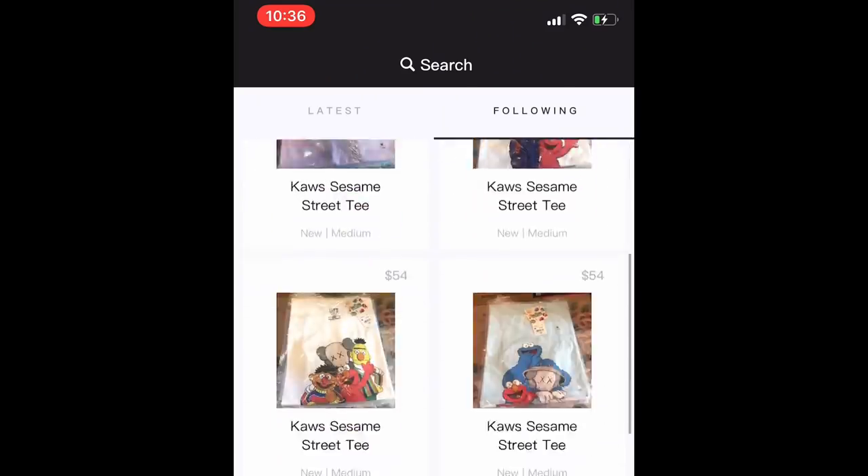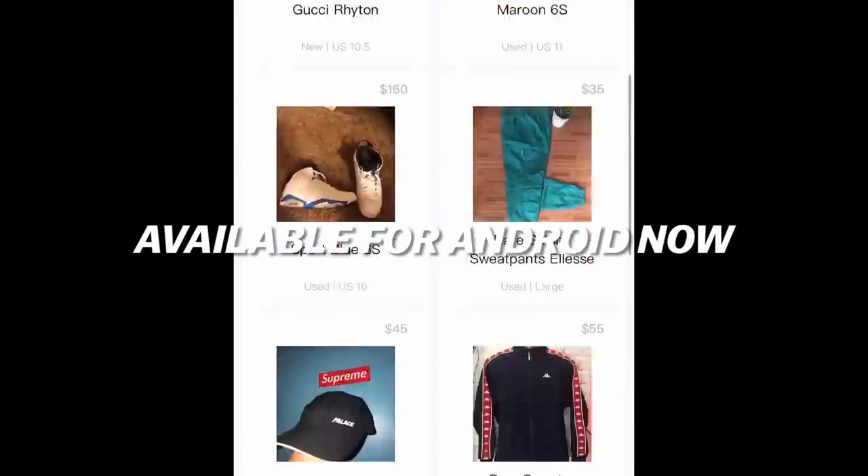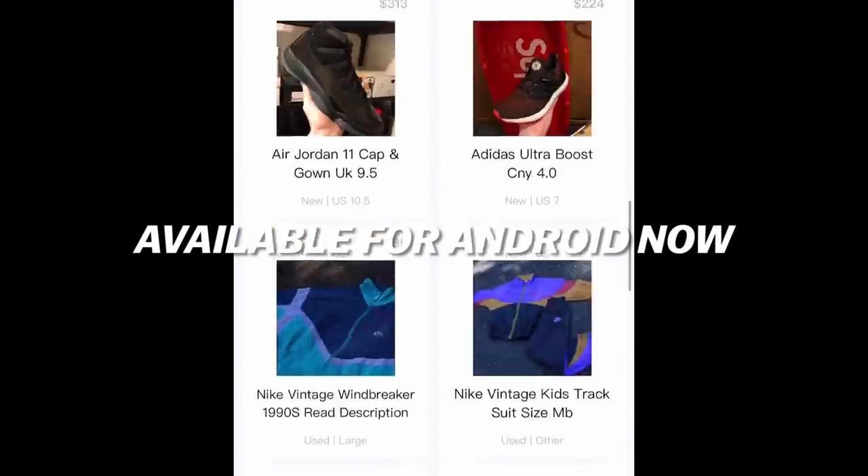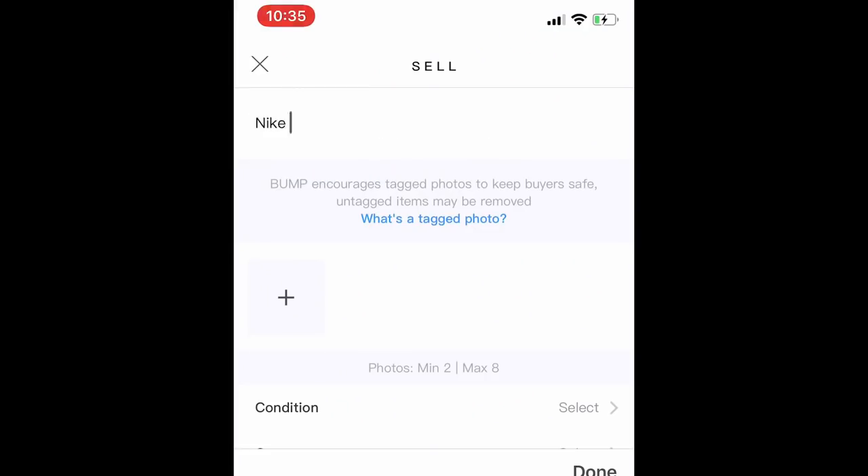I gotta give a big shout out to our sponsor, the Bump app. It is the easiest way to buy and sell a lot of your used and new gear. And the day has come for all you Android users — Bump is now available for download for everybody, Android and iPhone. Definitely check it out. It's free to use, looks great, works amazing. Easy way to buy and sell your gear.